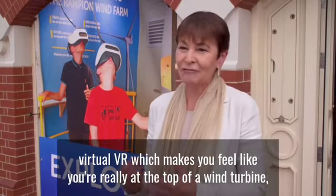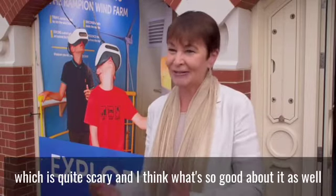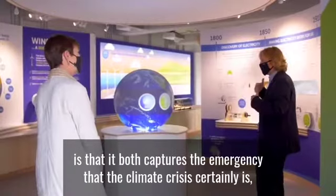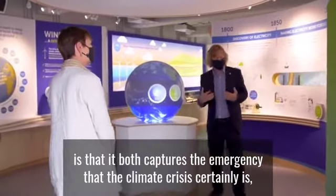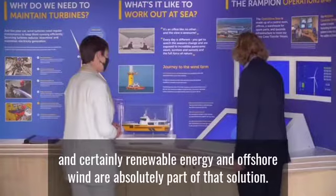There are fantastic opportunities like the virtual VR which makes you feel like you're really at the top of a wind turbine, which is quite scary. And I think what's so good about it as well is that it both captures the emergency that the climate crisis certainly is, but also is very positive in terms of the solutions.